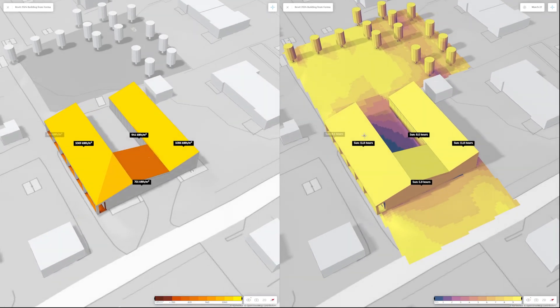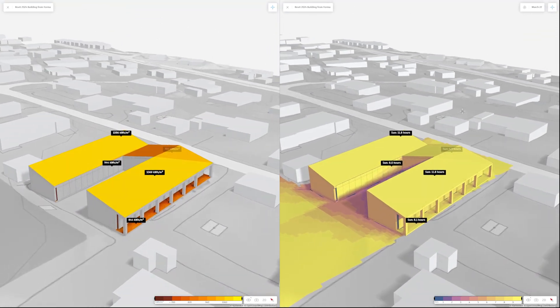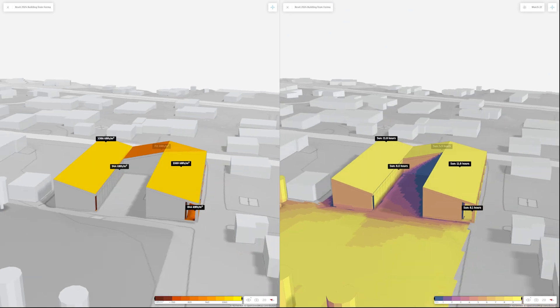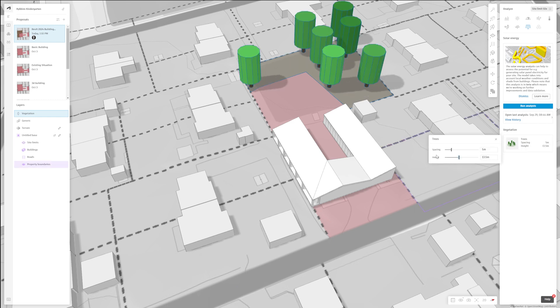The solar energy analysis considers the angle of incidence of sun rays, the shading effect of surrounding buildings, and the climate data of your site's location — and this is important. Instead of analyzing for solar panels in a vacuum, you are here considering your specific location and any surrounding context that may give shade or otherwise impact your solar energy potential. It's a close-to-real-life simulation where you can change your surroundings to account for a future state that may be different from your current state.